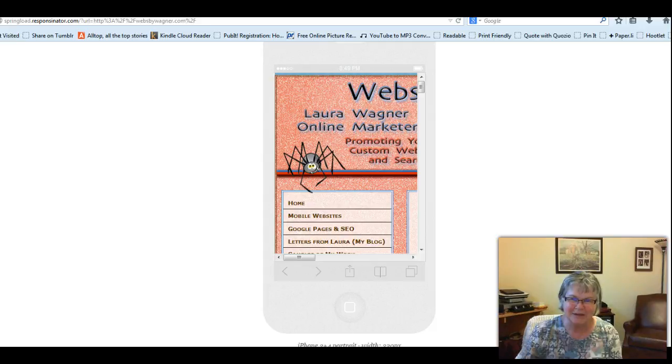I hope you like that little tip. So that's springload.responsinator.com and websbywagner.com. This is Carol Bremner signing off, bye bye.